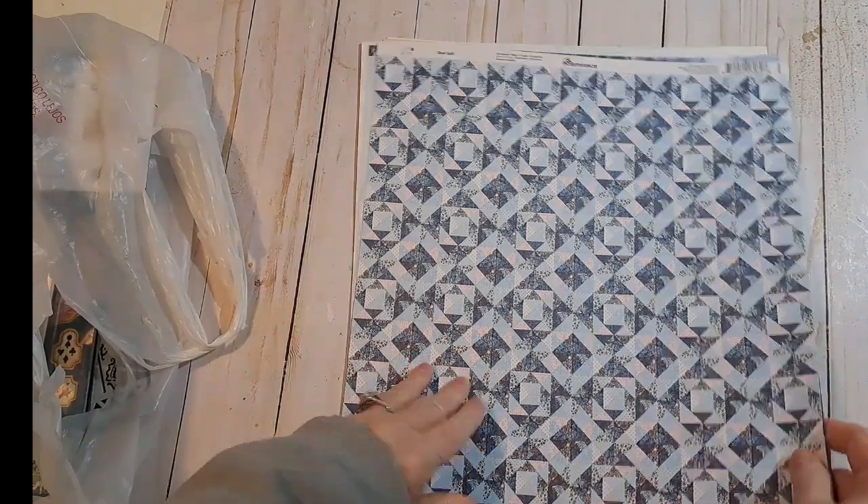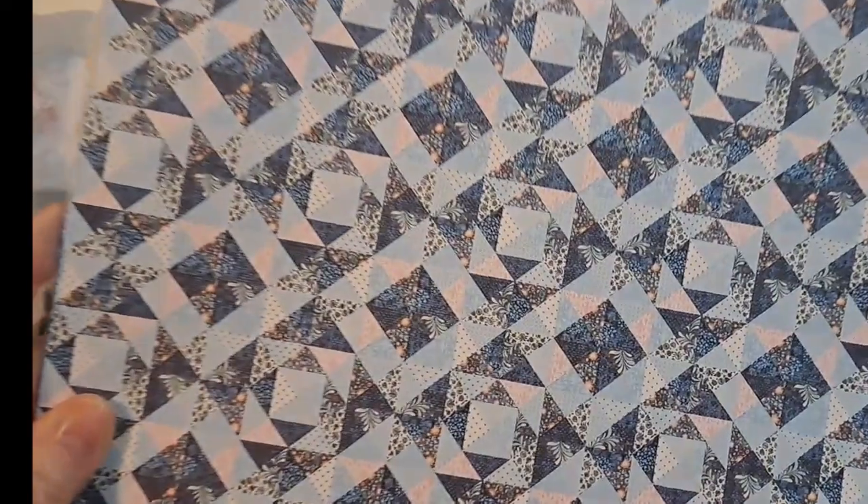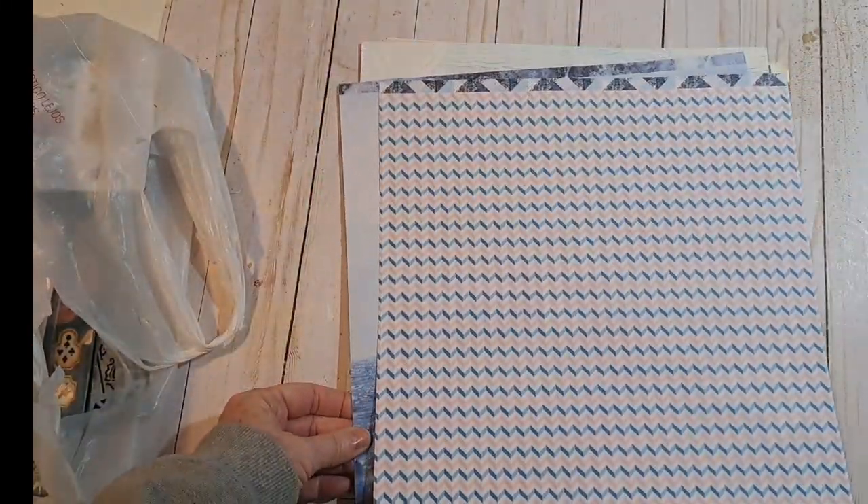This one I thought would be pretty for a sewing type journal. Reminisce Blue Quilt — it's got a little quilt design. Got one of those. It has a zigzag on the back.